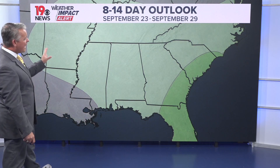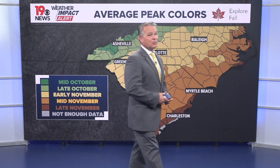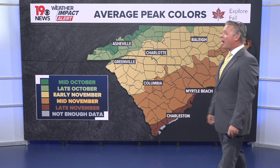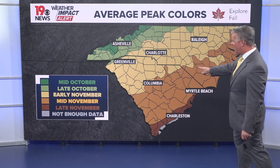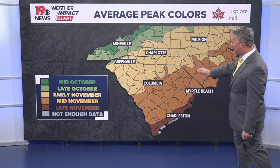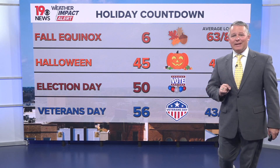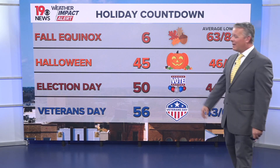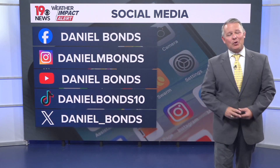Looking ahead, our 8 to 14 day temperature outlook shows warmer than normal conditions expected September 23rd through September 29th, and we do expect maybe slightly wetter than normal conditions as well. Always start thinking about average peak fall colors as we move through September — average peak color for fall leaves is early November for a large part of the Midlands, mid-November for the rest of the Midlands, and late November along the coast. The Fall Equinox is only six days away, Halloween is 45 days away, and Veterans Day is 56 days from today. As always, you can follow me on these social media outlets. Have a great Monday.